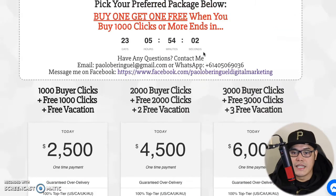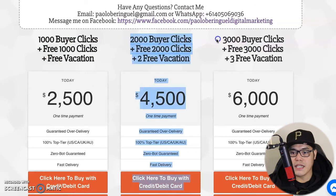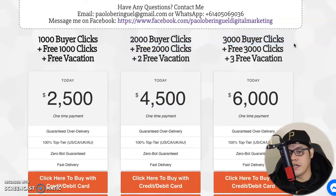The most popular options — especially with the buy-one-get-one-free promo — are the 1,000, 2,000, and 3,000 click packages. If you purchase 1,000 buyer clicks you automatically get an additional 1,000 clicks at no extra cost, plus a free vacation. If you buy 2,000 buyer clicks you get another 2,000 clicks free plus two free vacations. And if you purchase 3,000 buyer clicks you get 3,000 additional free clicks plus three free vacations.